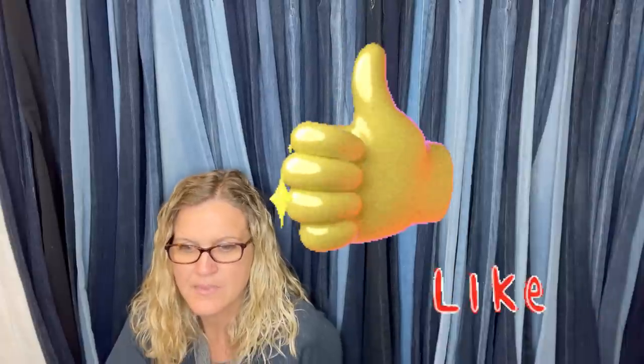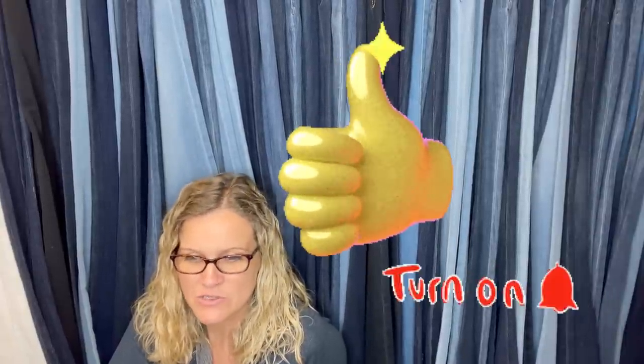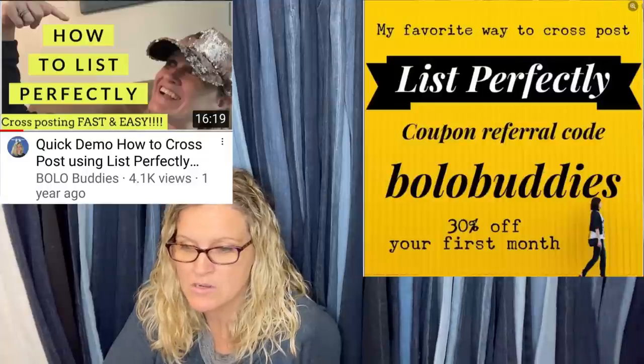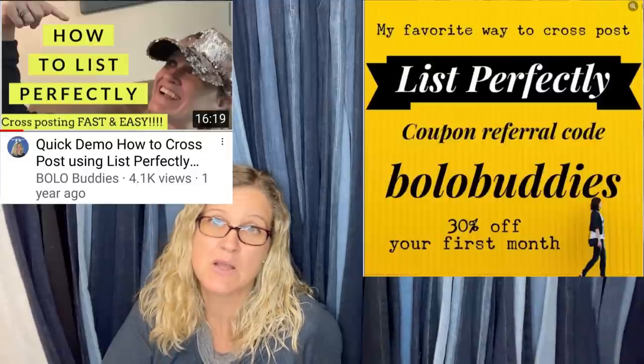We've got a few more. While you're waiting, if you can hit that thumbs up and subscribe if you're not already subscribed, I would greatly appreciate it. If you know anybody who wants to learn about bolo items, please share the channel. Check out the description for links to different things. I do use List Perfectly — I cross-post my items to Mercari, Poshmark, and sometimes Facebook, Etsy, and Grailed. It is a cross-posting extension that is absolutely fabulous.